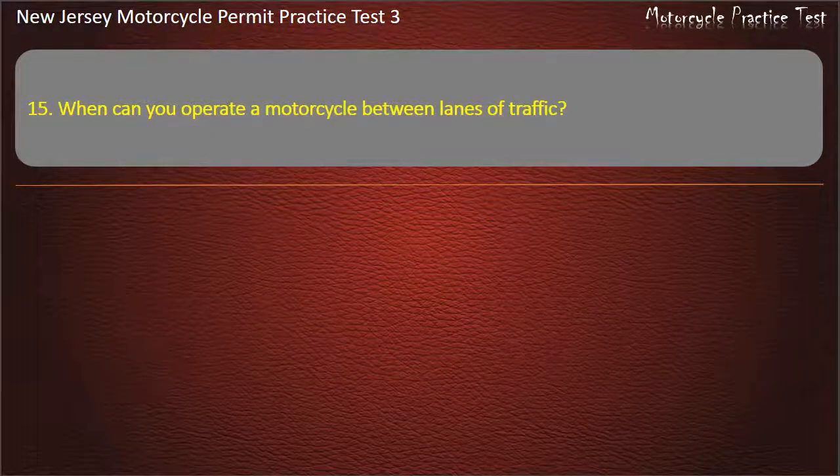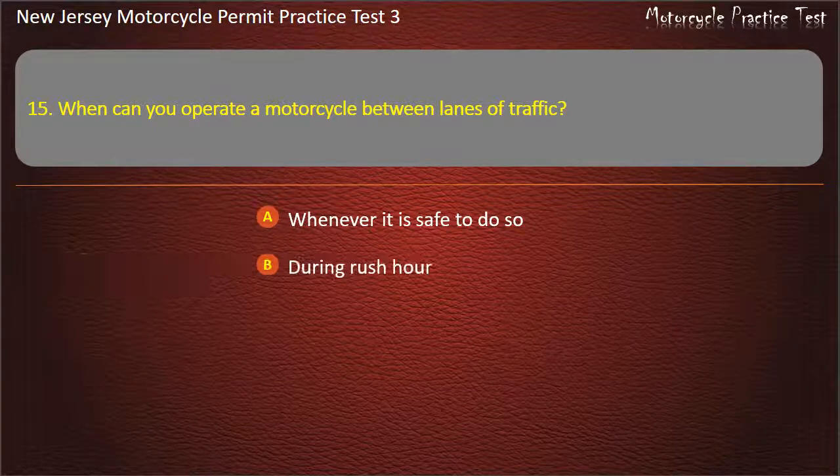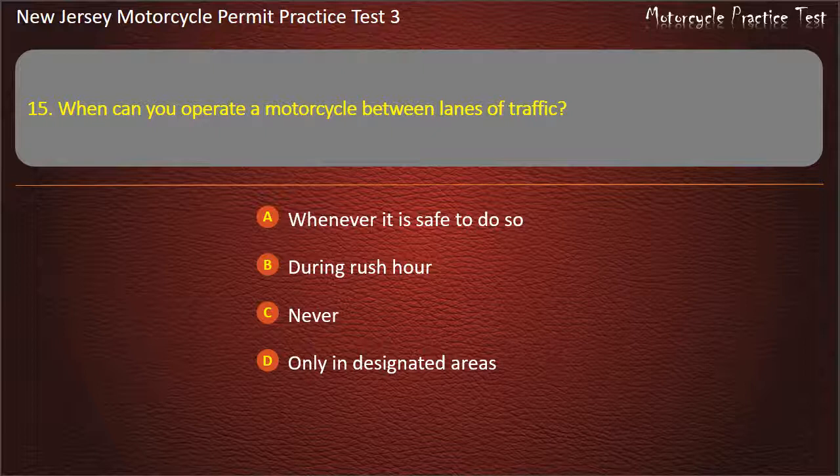Question 15. When can you operate a motorcycle between lanes of traffic? Whenever it is safe to do so. During rush hour. Never. Only in designated areas. Answer: Never.